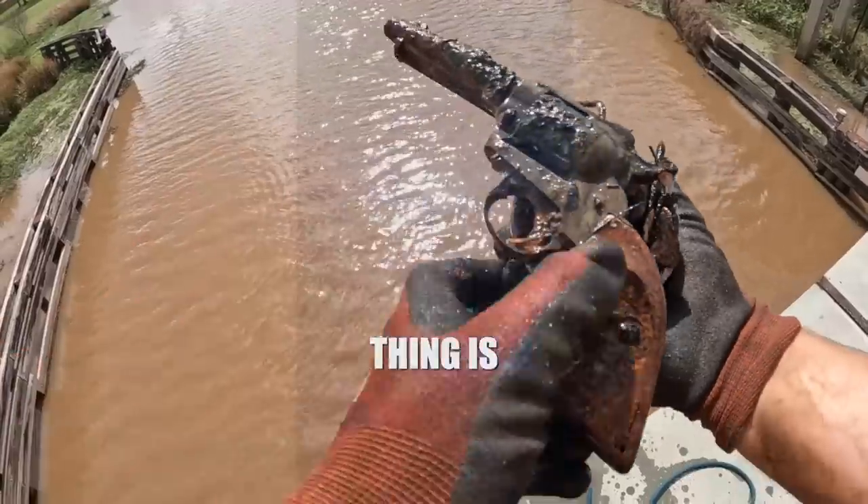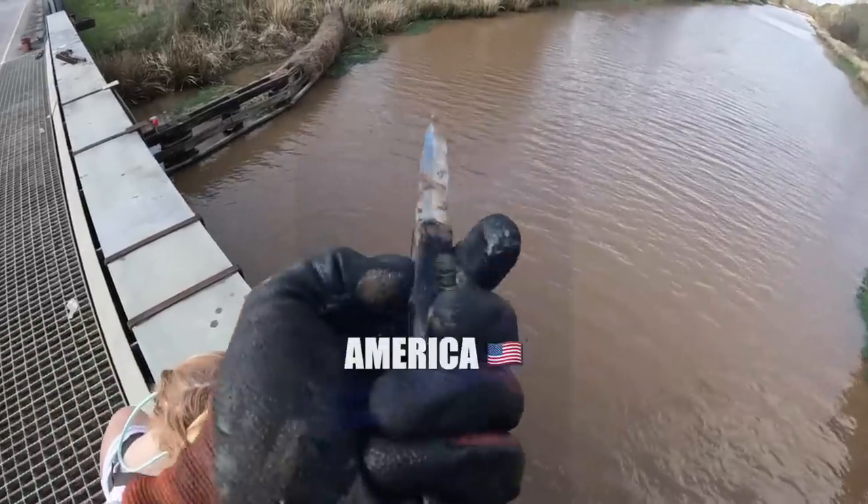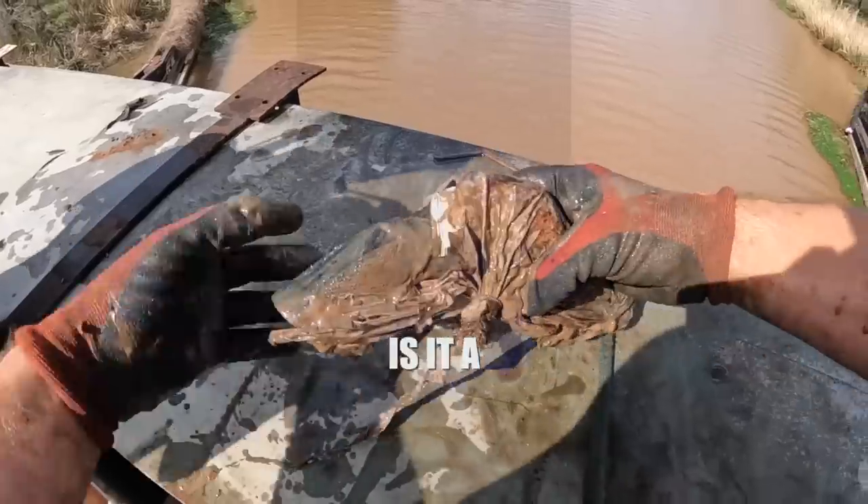We got a revolver - that thing is clean. Little 22, maybe. Most expensive knife in America right there. Some sort of shotgun, little pump shotgun. Oh, it's something in a bag. Oh, is it a revolver?